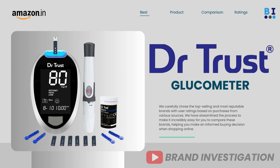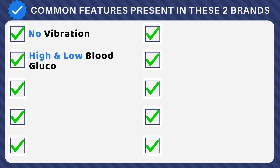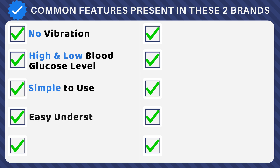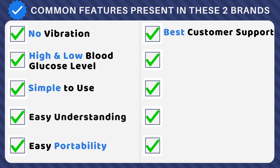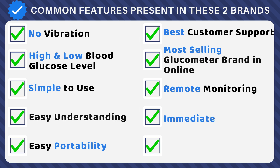Exploring the common features of Accu-Chek and Dr. Trust glucometers: both have no vibration, are accurate for high and low blood glucose levels, are designed for simplicity and easily understandable for all users, feature a portable and convenient design, are backed by exceptional customer support, are top-selling brands online, facilitate convenient remote monitoring, provide immediate results, and promote preventive health measures.